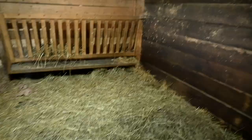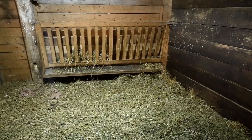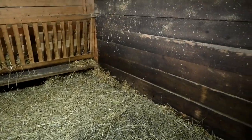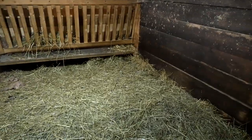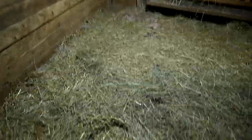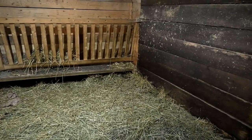We designated this stall here — we're going to make it into a winter goat stall. We're going to build some levels so they can jump up and sleep off the ground. I also want to build something they can get under that we can fill with hay so they can sleep underneath it. We want to make this a nice winter indoor area for the goats.